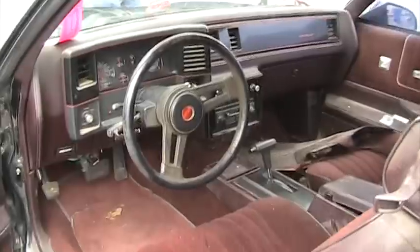The dash is all mint. Just as solid as it can be. Everything original.